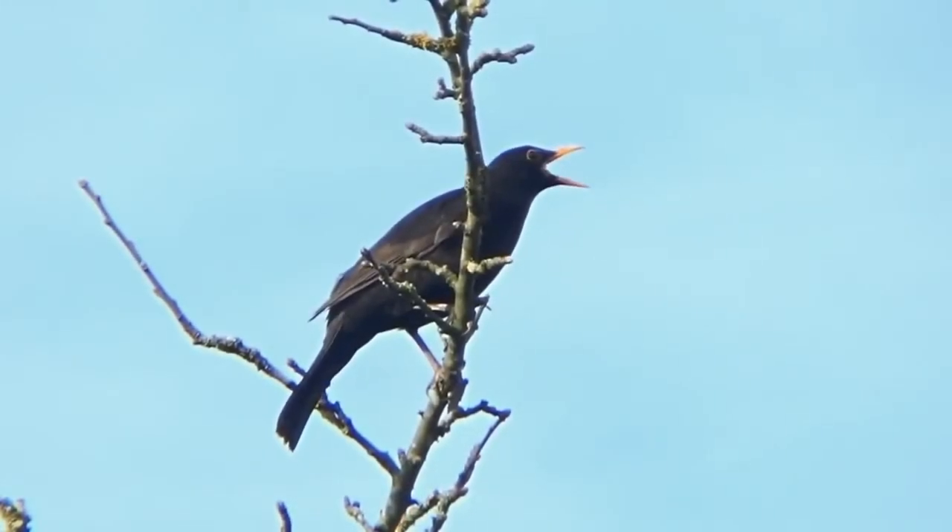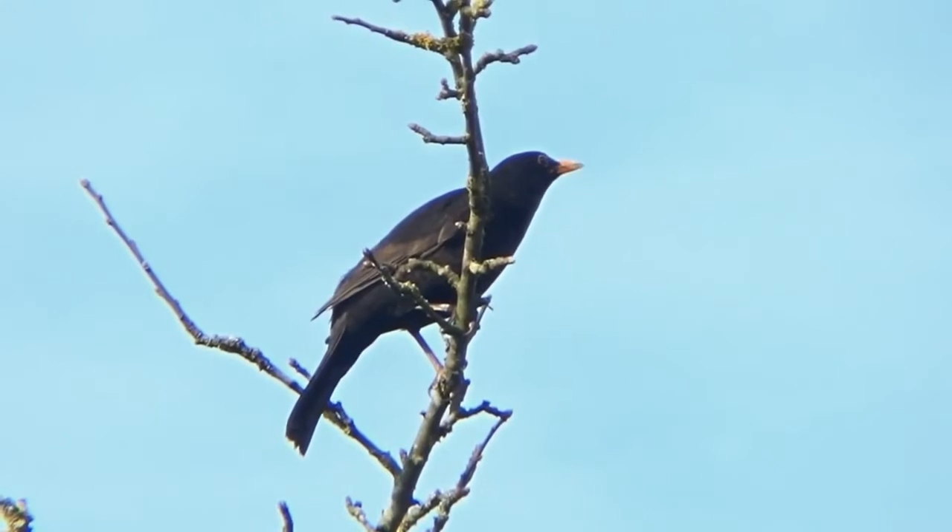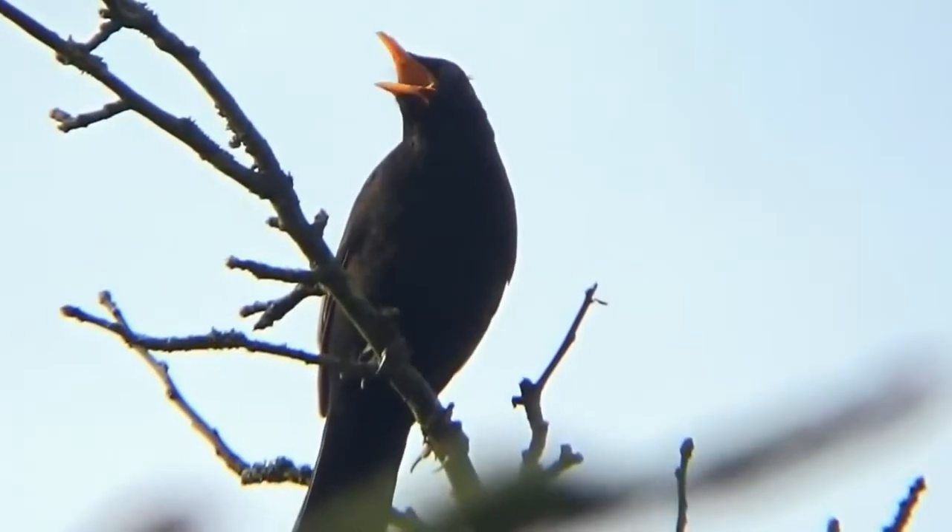Blackbirds are one of the most common and easily recognised garden and woodland birds. They belong to the thrush family and more than 5 million pairs breed in the UK each year.